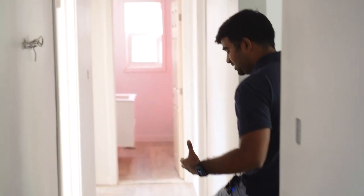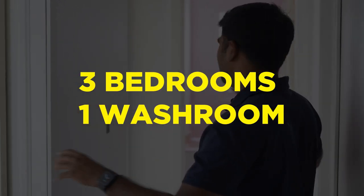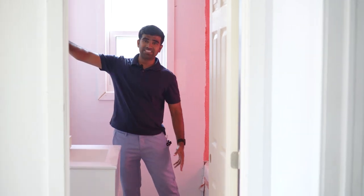Continuing into the unit — this is the typical style in South Windsor, a three bedroom house with one washroom. We're expecting to get about $2,000 rent because it's completely updated — brand new unit with a brand new washroom, modern finishes like a floating shelf, floating vanity, nice mirror, pot lights, brand new tub, and new flooring.